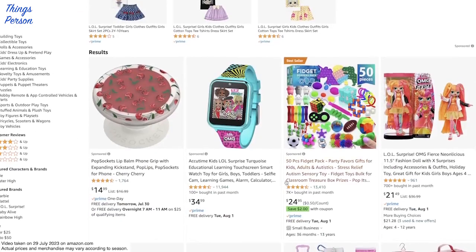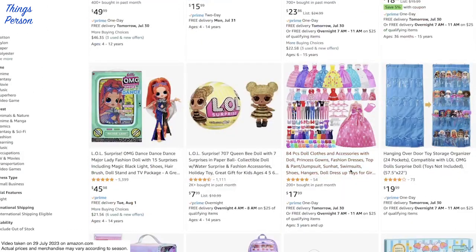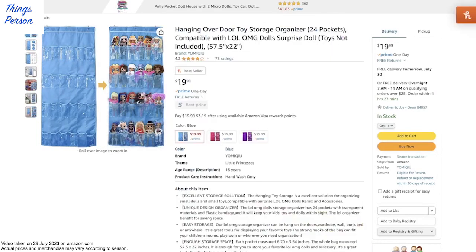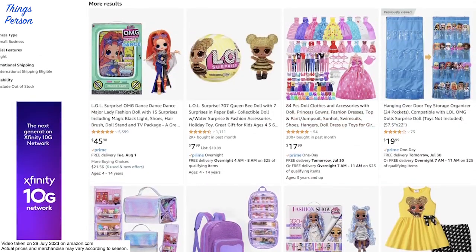Let's see what else they've got. What - a fidget pack? I don't know how that got in here. More doll clothes. Oh, hanging over the door - look at that, that's a good idea. Some people use these for shoes, but you could also use these for dolls. You could hang them up and just hang it on your door.